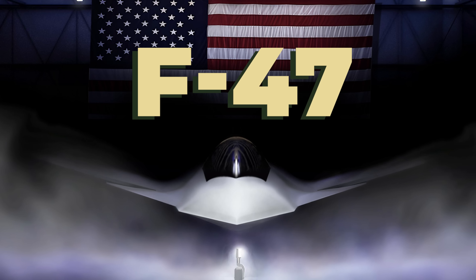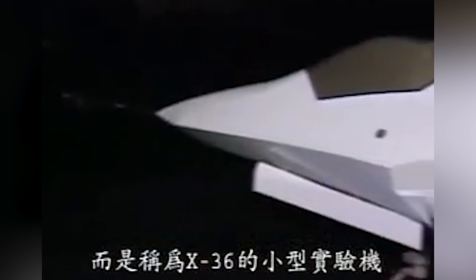The White House just announced the Air Force's new jet fighter, the F-47. But 'new' might not be the best word to describe this thing — we might have actually known what this would look like for 30 years now at this point. But regardless, 6th generation fighter.